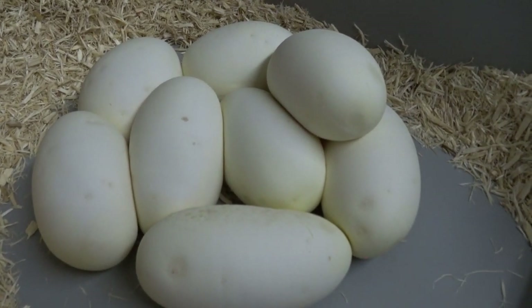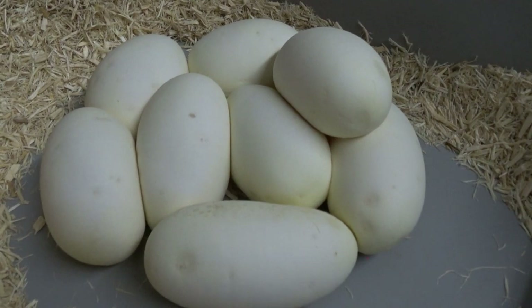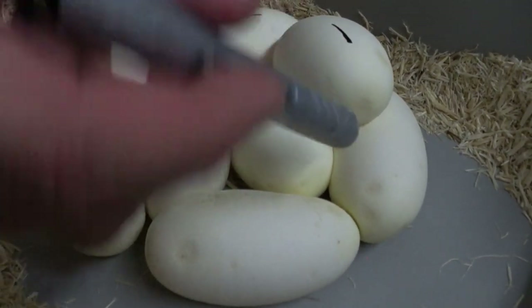Well, a little better than I expected, especially the way she was kind of pulled up there. It looks like eight eggs. So I definitely can't complain about that.